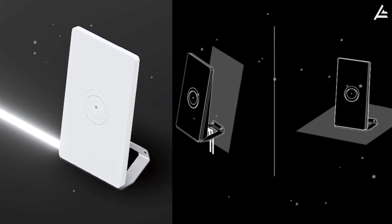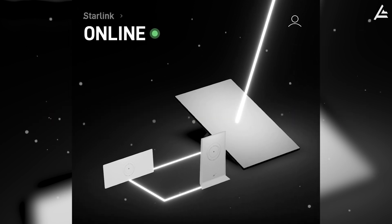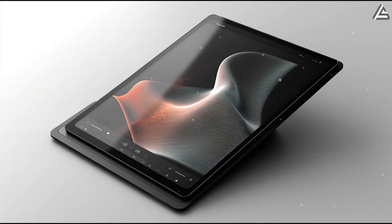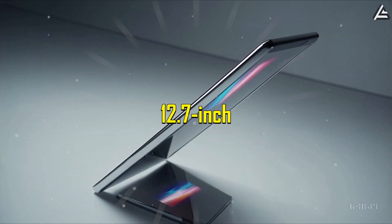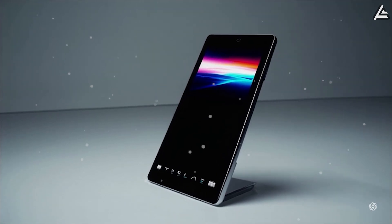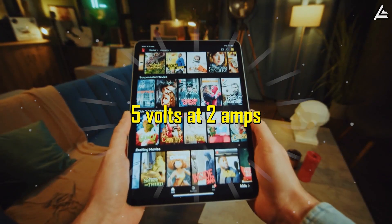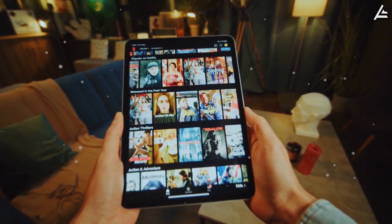The Pi Tablet is the first device specifically designed to integrate Starlink Nano technology. Its 12.7-inch chassis provides space for the 5 mm by 5 mm phased array antenna system and supporting circuitry. The Pi Tablet powers this system with a 20,000 mAh lithium-silicon battery, delivering 5 volts at 2 amps — enough for Starlink Nano's 2-watt continuous power draw while running the tablet's core functions.